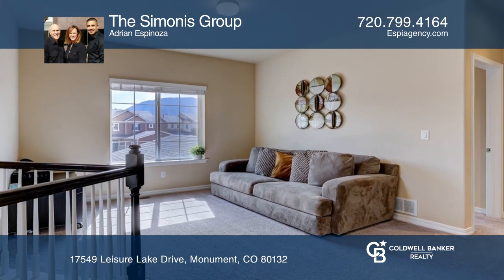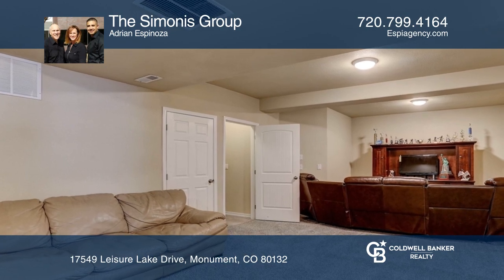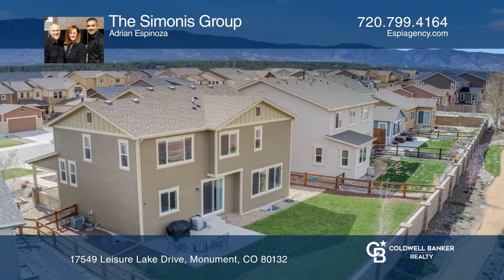The finished basement includes a family room, bonus room, wet bar, a bedroom, and a bath. This home is complete with a three-car tandem garage.